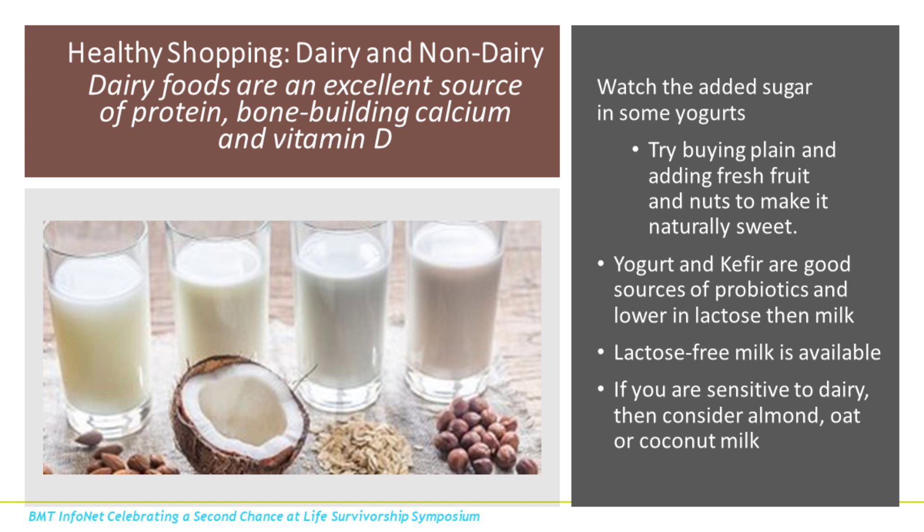Now moving on to dairy and non-dairy. As I mentioned earlier, dairy foods are a great source of protein, calcium, and vitamin D. We now have more non-dairy options available such as almond, oat, and coconut milk. You also have yogurt and kefir, which are great sources of probiotics and are lower in lactose. If you're more sensitive to lactose, some patients are able to tolerate yogurt and kefir to get those good probiotics.